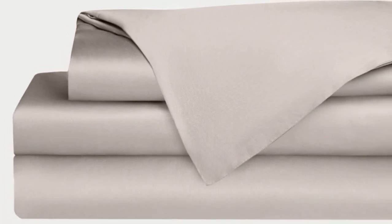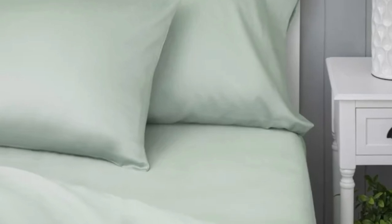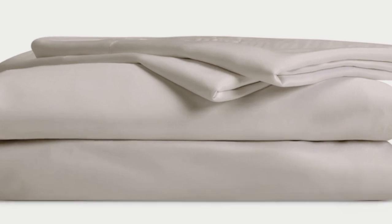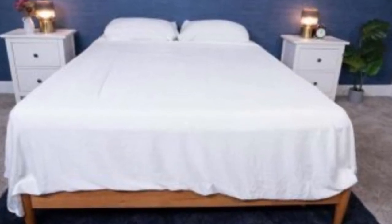Bamboo is durable, and you'll have 100 nights to test these sheets out to see if they're right for you. If you keep them, you get a 10-year warranty. Cozy Earth recently introduced a few neutral shade options for those looking for more than just white. The sheets are incredibly soft to the touch and will make you feel like you're sleeping in luxury. They're breathable and moisture-wicking, which means you won't feel sweaty or stuffy while using these sheets — making them a fantastic choice for hot sleepers.